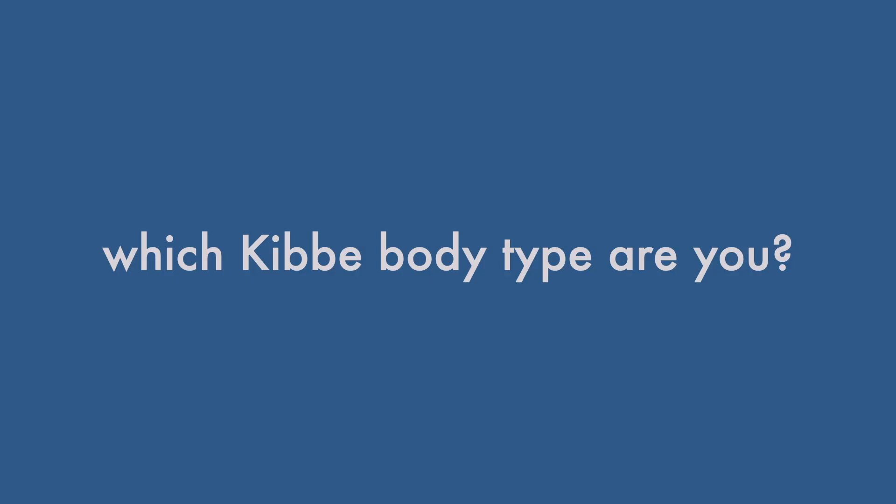I really hope you enjoyed this video and I hope it inspires you to learn more about your own Kibbe body type. Which Kibbe body type are you? Let me know in the comments which image ID you'd like to see next. If you're looking for help determining your body type or color type and want some personalized outfit recommendations, I'd love for you to book a style talk with me. Links to all of my styling services as well as links to all of the items featured in this video will be in the description box below.